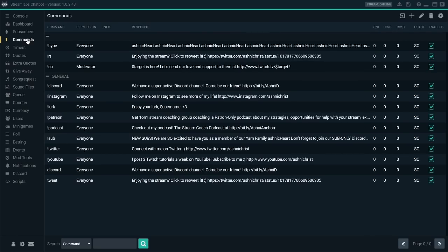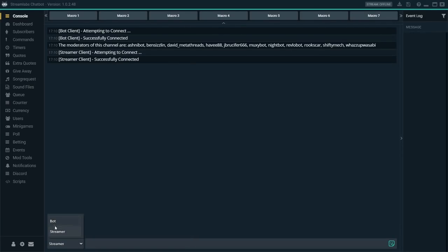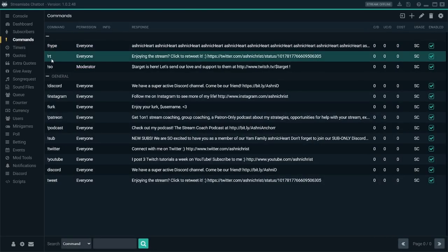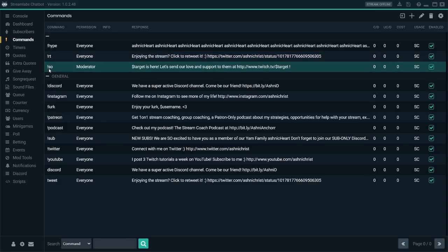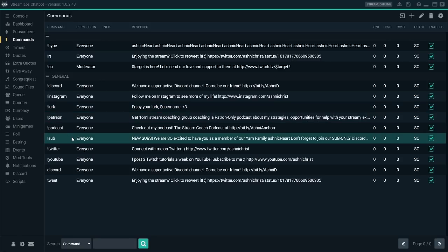Then you've got different commands. These are different commands I use during the stream — exclamation point hype. So we go over to console, which is our stream chat, choose the dropdown, select bot or streamer, and type exclamation point hype. Then Ben Sizzlin, our lovely bot, posts a bunch of emotes — this is what people do to spam when we have a new YamFam member. There are other commands too, like the retweet command, the shout out command, discord, Instagram, links, and also thanking people for lurking. You can do anything you want with your commands list.